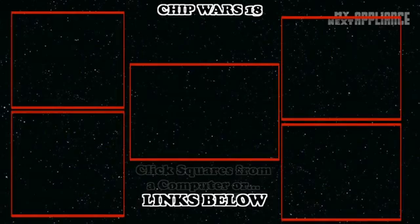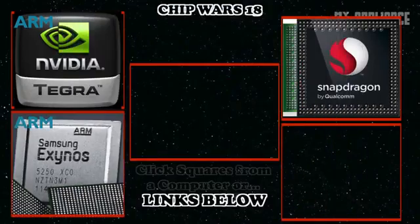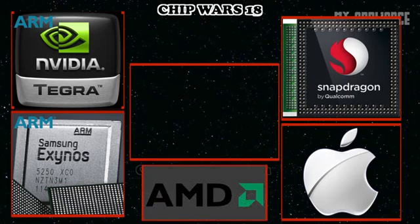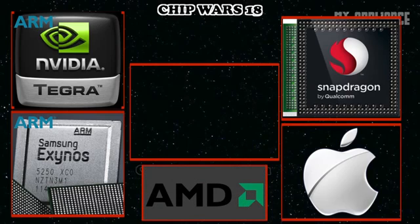So far in Chip Wars, we've shown how ARM processors from Qualcomm, NVIDIA, and Samsung are getting exponentially faster every year. Many people don't need the latest x86 PC to get stuff done. While I hope to go over what AMD is bringing to the table, this 18th episode of Chip Wars is all about the latest features in the upcoming 4th generation of Intel Core processors.